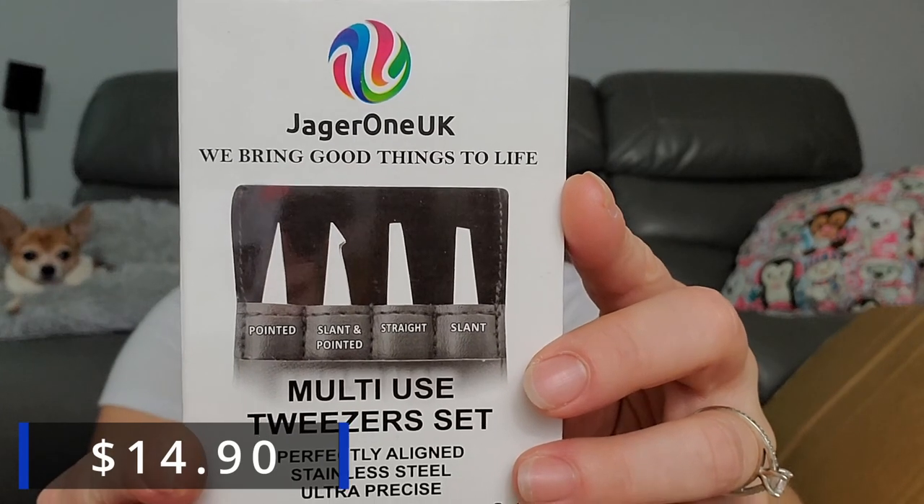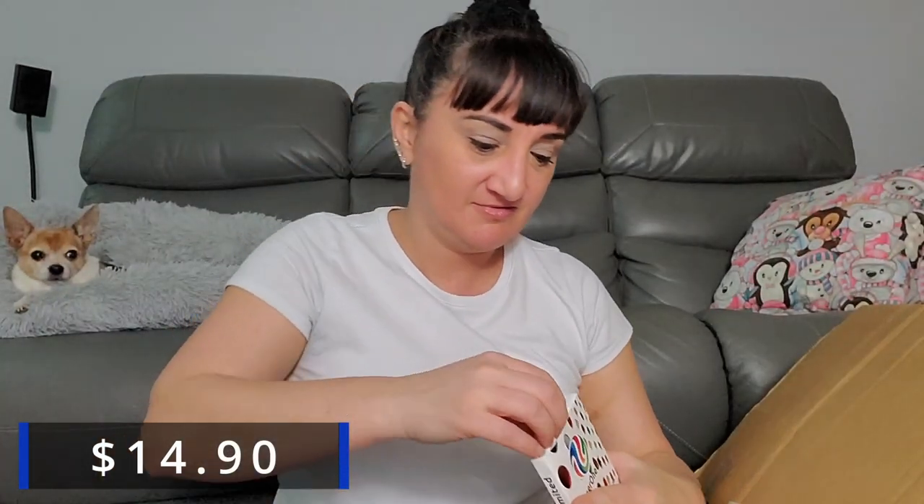Multi-use tweezer set — Jagger 1 UK, 'we bring good things to life,' perfectly aligned stainless steel for precise hair plucking, four-piece set. I could actually use this — I wonder if they're better than my tweezers. They come in a fancy case and seem okay quality with their logo on them. I wonder if these are expensive — you'll probably find out before I do.